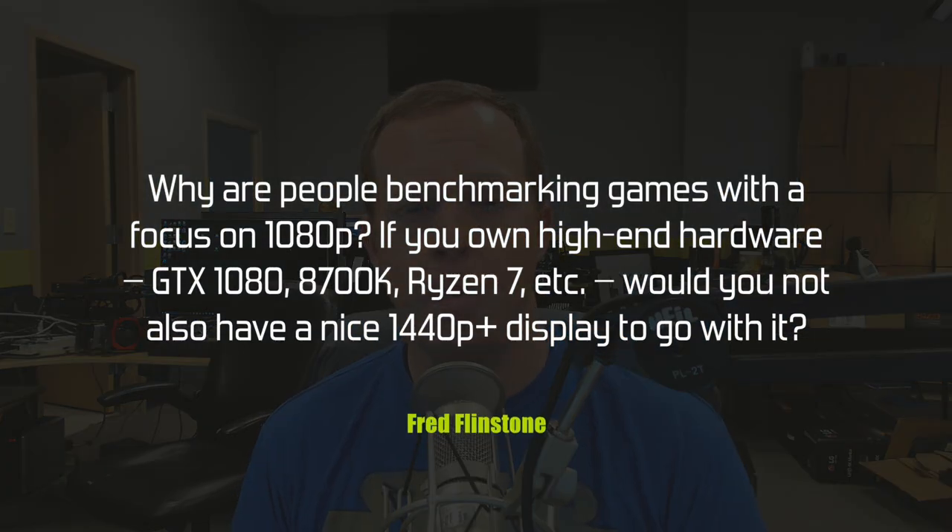Fred Flintstone wants to know: why are people benchmarking games with a focus on 1080p if you own high-end hardware like a GTX 1080, 8700K, Ryzen 7, etc. — would you not also have a nice 1440p or higher resolution display? Fred, that's a great thought, but no — the truth is the majority of gamers and PC users still think of displays kind of last in their upgrade chain.